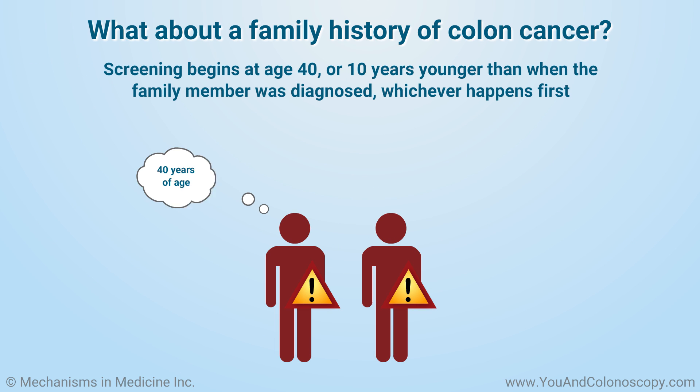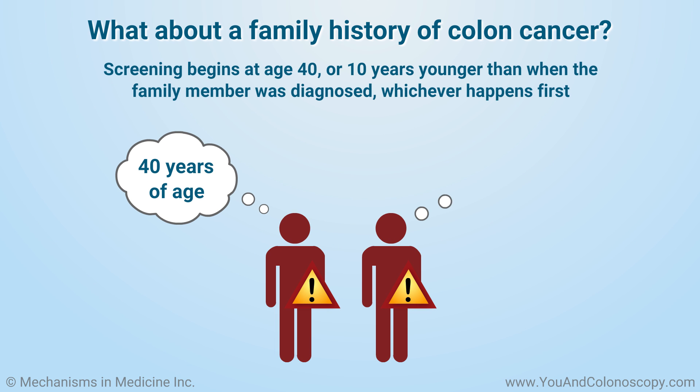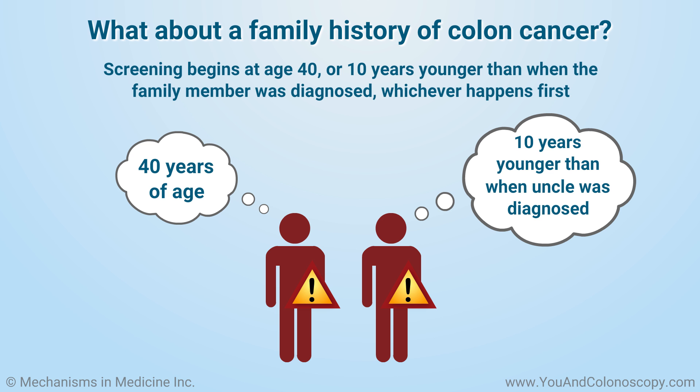In these cases, screening may begin at 40 years of age, or as early as 10 years younger than when the family member was diagnosed, whichever happens first.